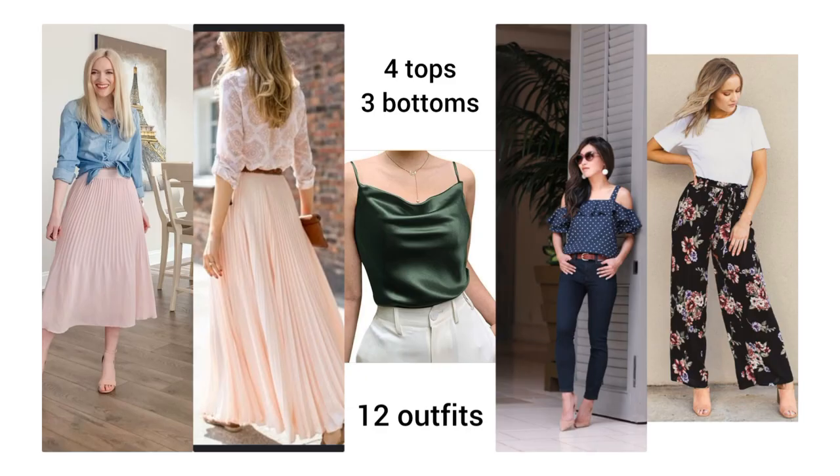For the second example we're working with a maxi skirt, a pleated skirt, and floral palazzo pants — three bottoms — plus a white t-shirt, a navy blue feminine top, a camisole, and a jean button-down shirt as four tops. Every top crosses with every bottom, giving us a total of 12 outfit combinations from just seven clothing items.